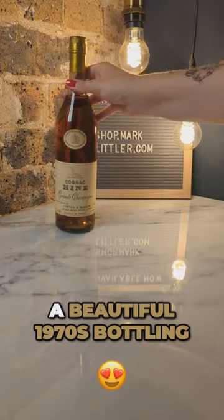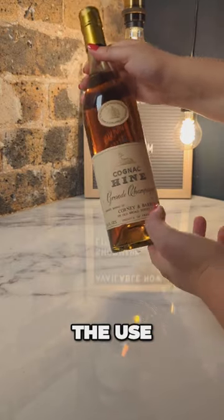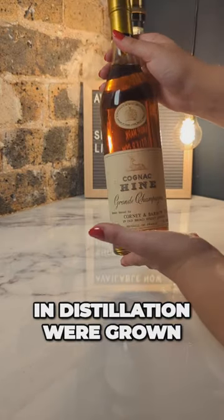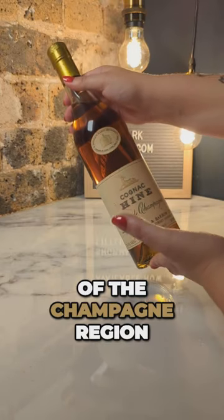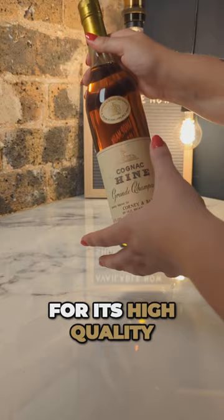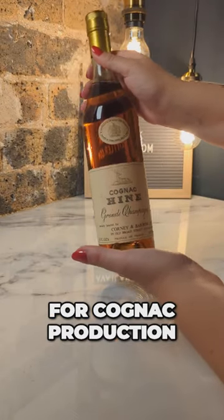This is a beautiful 1970s bottling of Hein Cognac Grand Champagne. The use of the term Grand Champagne tells us that the grapes used in distillation were grown in the very centre of the Champagne region in France. The Grand Champagne Cru is known for its high quality chalky soil, which produces some of the best grapes for cognac production.